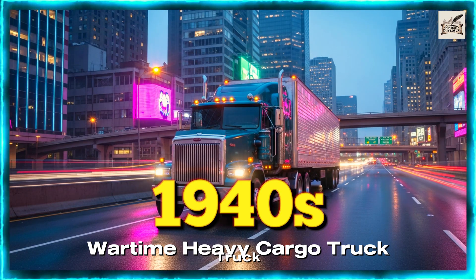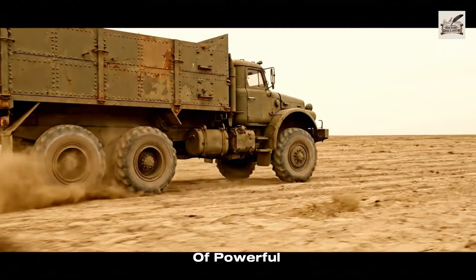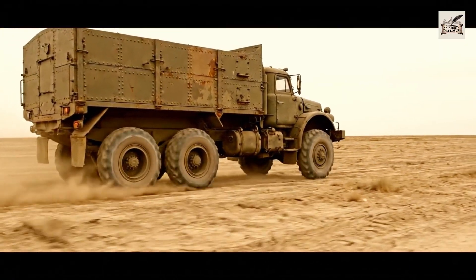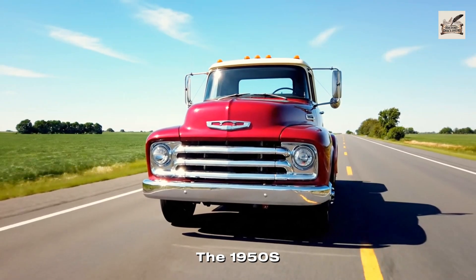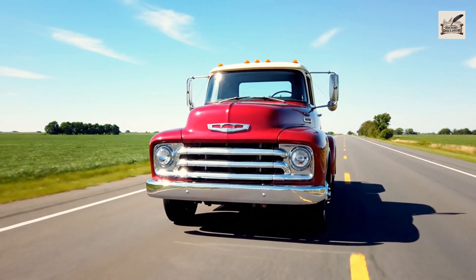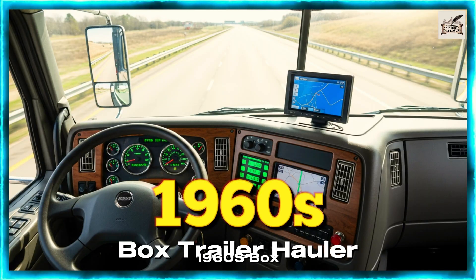In the 1940s, wartime needs accelerated the development of powerful, rugged heavy haulers. The 1950s welcomed long-nosed diesel haulers, bringing reliability and long-distance hauling power.